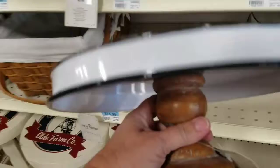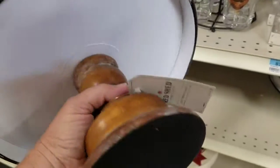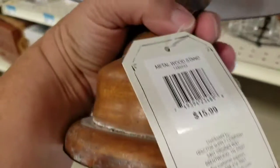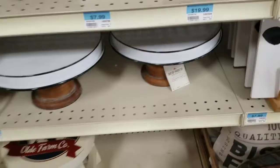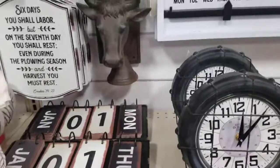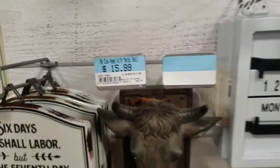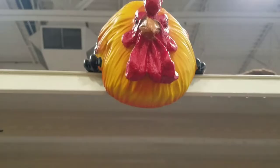Look at this — it's a cake holder, a tiered tray type thing. Trying to get the price — $15.99. Look how cute that is, guys. Oh my word. This girl's a cookie jar. Look at this cow, so cute. Look at this guy — he's like, what the hell are you doing, woman?